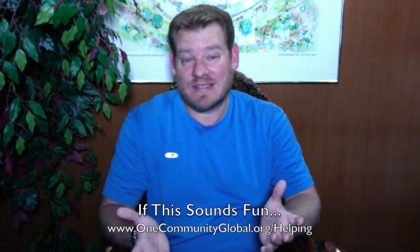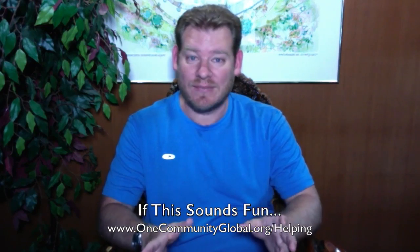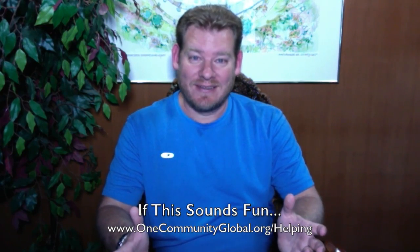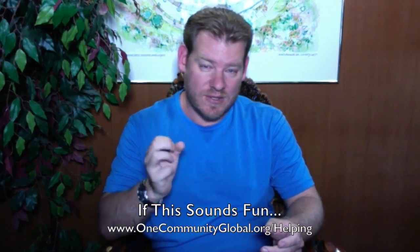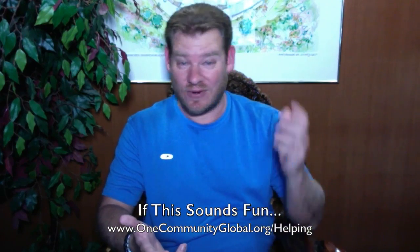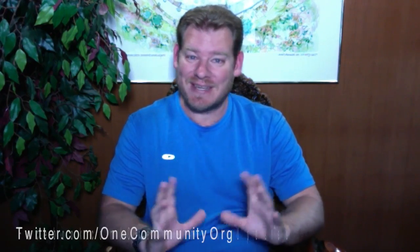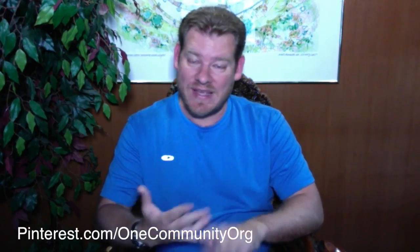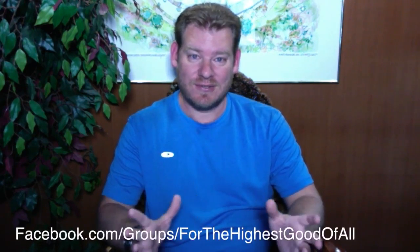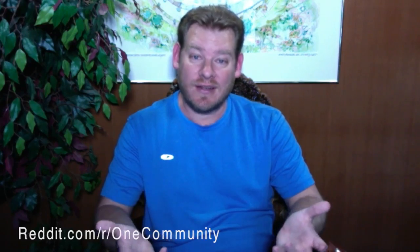If this sounds fun, exciting, or interesting to you, we are an all-volunteer, unpaid non-profit team with lots of different ways to participate. You can join as a pioneer member — the people who will move to One Community and build the initial teacher demonstration hub — or as a volunteer operating behind the scenes. The easiest way to help is to share our information on social media. We are on Pinterest, Tumblr, Reddit, Facebook, LinkedIn, Twitter, and about 15 others to make it as easy as possible for people to access our information — open source and free shared so people can use it however they want.